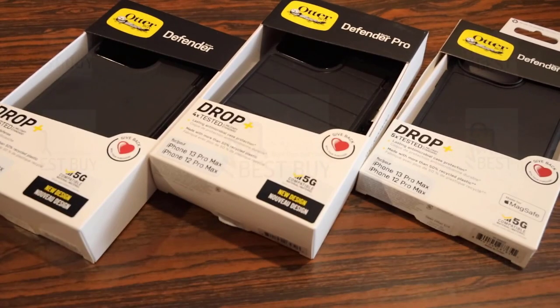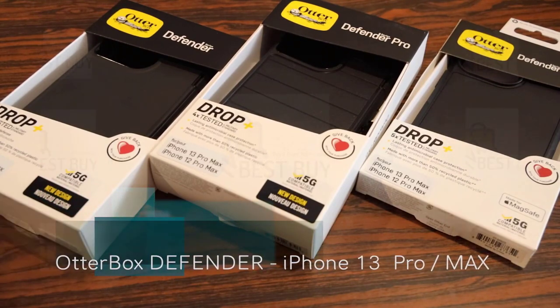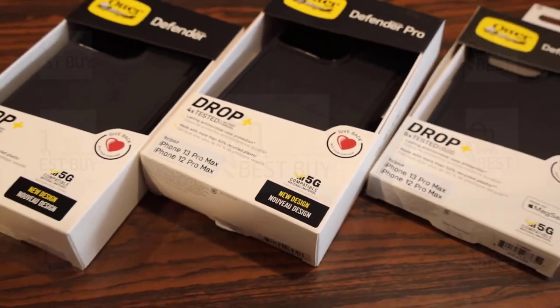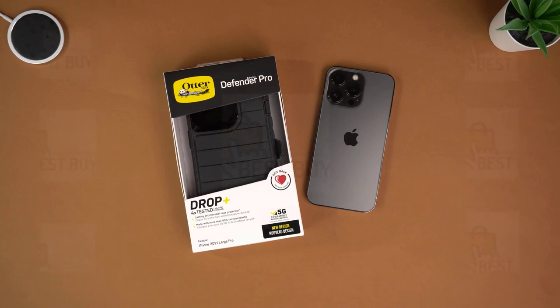The OtterBox iPhone 13 Pro Max Defender Series XT case with MagSafe offers mild spec drop protection. It comes in purple, black, and blue color options, and the material is polycarbonate. It's MagSafe compatible. OtterBox is the hallowed name in the phone case game,